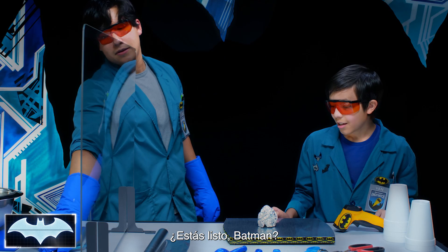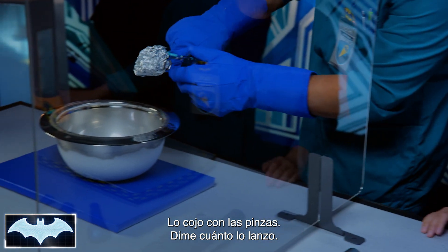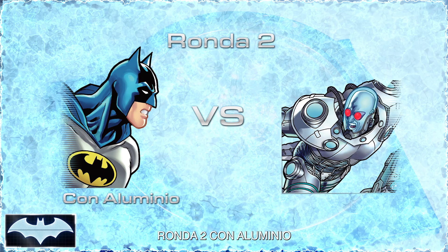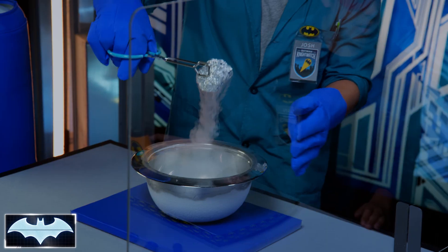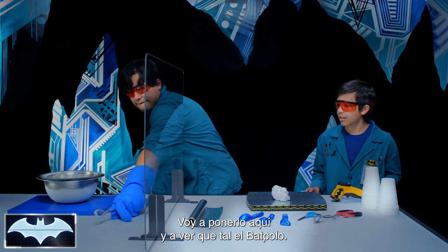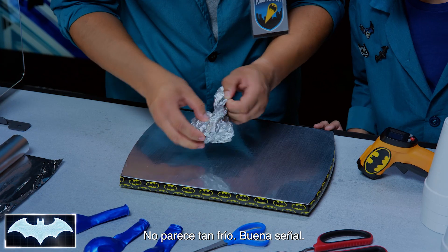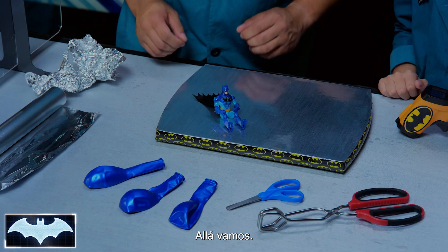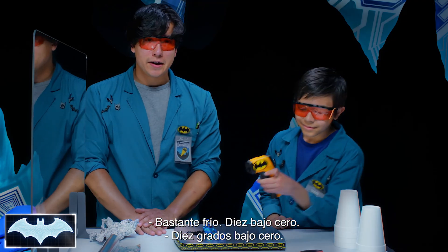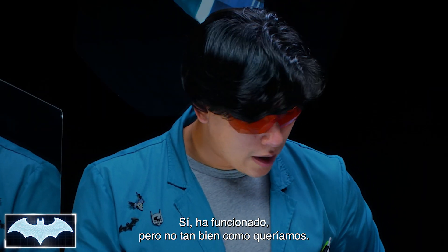Are you ready, Batman? Batman's always ready for anything. Let's wrap him up and drop him in. Let's take him out and unwrap our Batsicle — it doesn't feel too cold, that's a good sign. Let's check his temperature. 13 degrees Fahrenheit. I think we need to find something that insulates Batman better. It worked, but just not as well as we wanted.